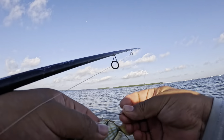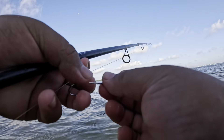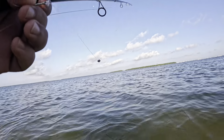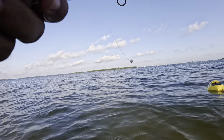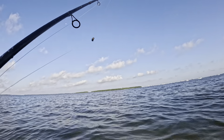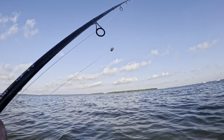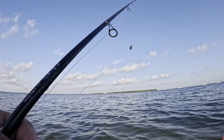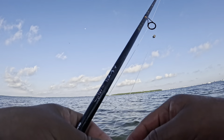Nothing on this pinfish and he's barely kicking anymore. I thought for sure I was gonna get smacked by something crazy — would have been nice to start the day off like that. Let's throw a shrimp out there, see what'll take this nice juicy shrimp. I hooked him through the tail just to start off and see if we get a bite on that.